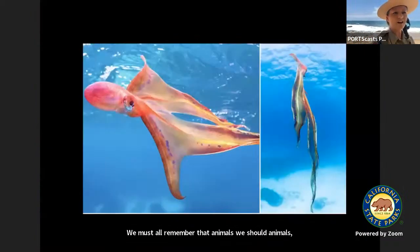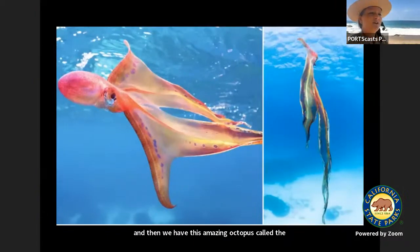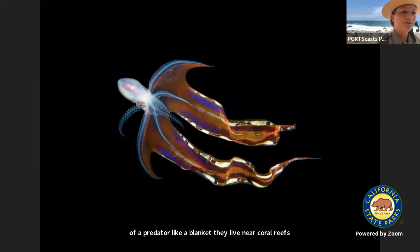We have this amazing octopus called the blanket octopus. They have webbing between their arms, and they can detach an arm so that the arm wraps around the face of a predator like a blanket. They live near coral reefs in tropical waters. There are four species of the blanket octopus — look how beautiful it is, kind of translucent.